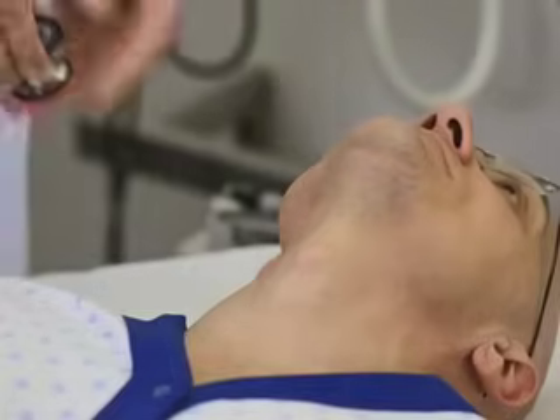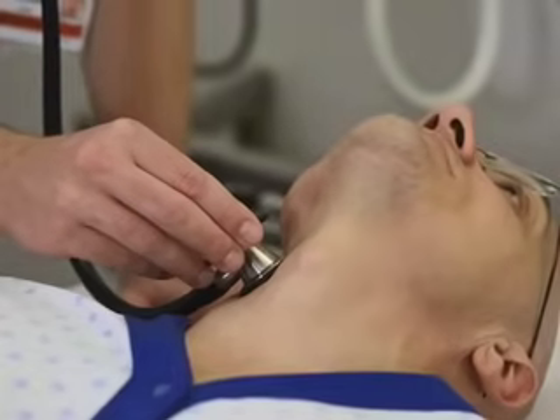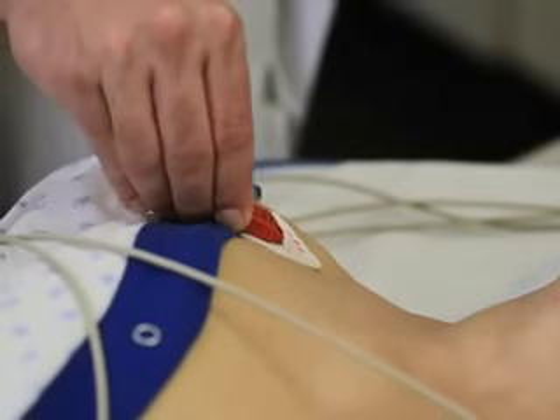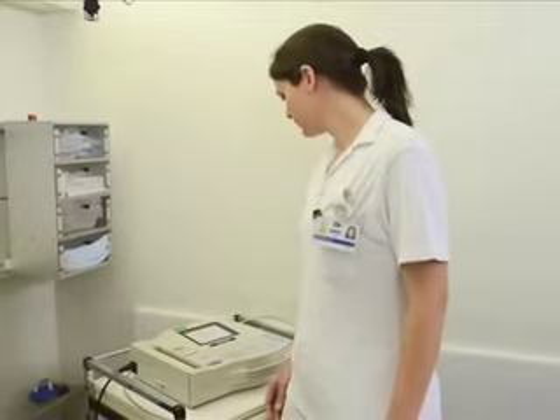Gently place the bell of the stethoscope over the carotid artery and ask the patient to stop breathing while you are auscultating. If you have not already done so, monitor the patient's heart rate and start intermittent blood pressure measurements. Ask an assistant to monitor the ECG tracing.